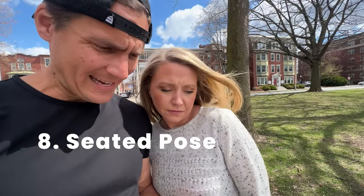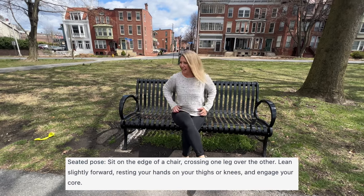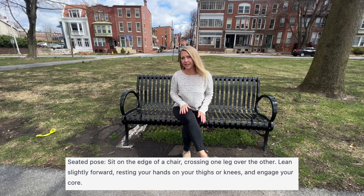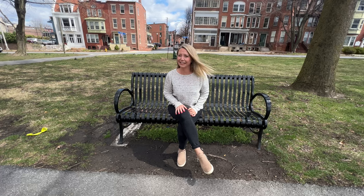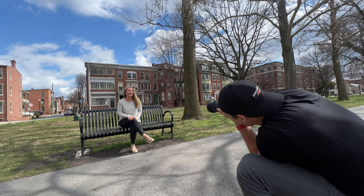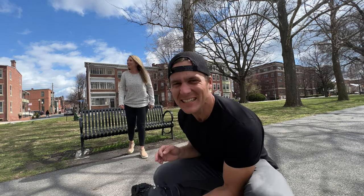Number eight — our first seated pose. Sit on the very edge of a chair, crossing one leg over the other. Lean slightly forward, resting your hands on your thighs or knees, and engage your core. It nailed the 'sit on the edge of the chair and keep your core tight' instruction — that's something experienced photographers know to tell a model. These are traditional poses that the AI is pulling from the internet, so I'd give it a 9 or 10 out of 10.